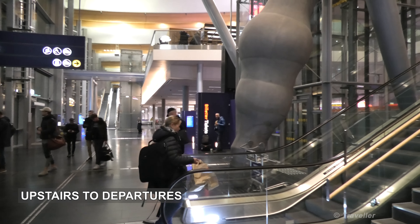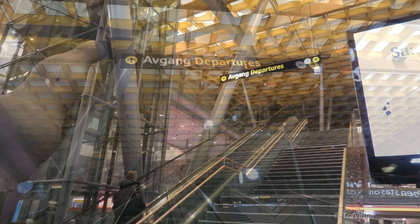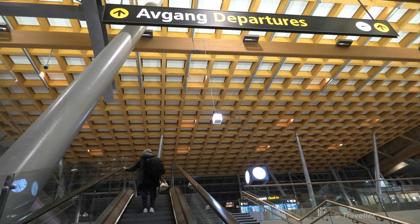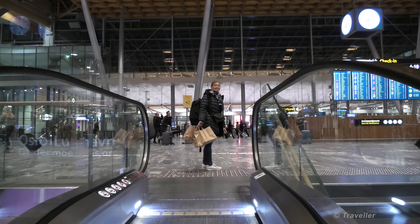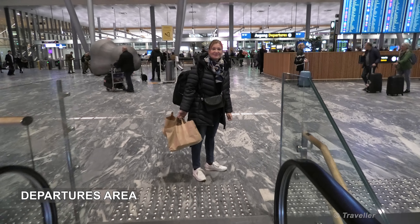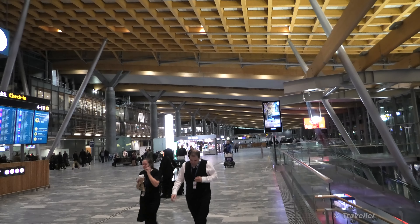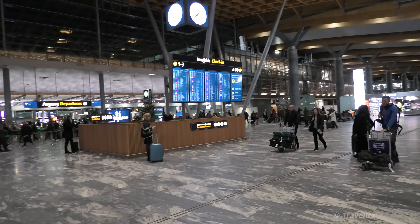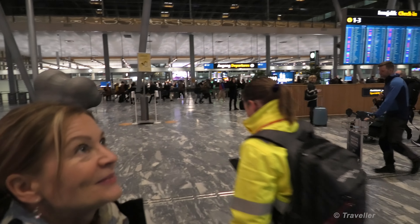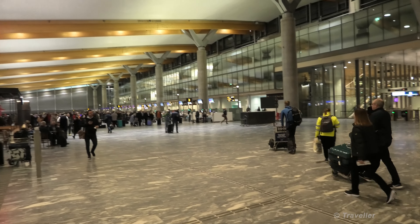First thing we've got to do is go up to Departures, which is just up there. So here we are at the Departures. It's a very nice, very big hall with a lovely wood roof. I think, as one always says, this is pretty much Scandinavian design. Many other airports around the world also use wood, but it is rather Scandinavian. It's a big, very nice departure hall.